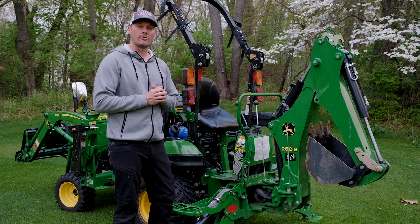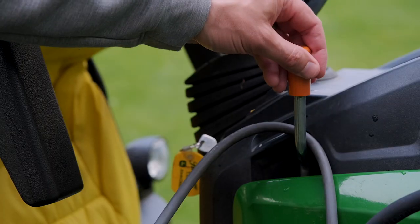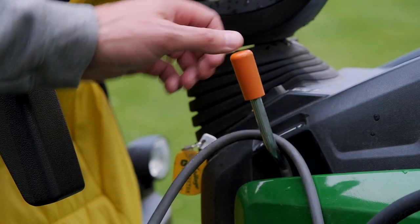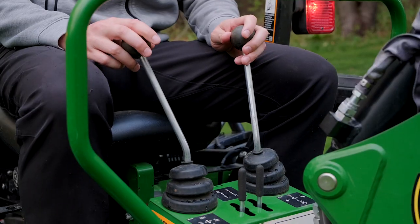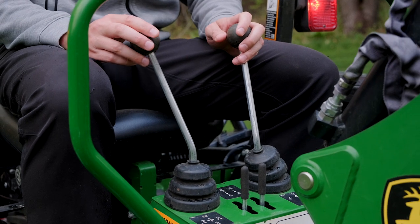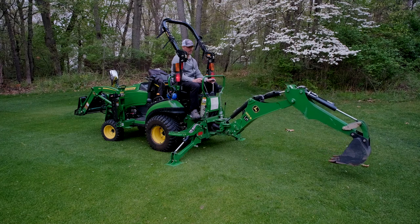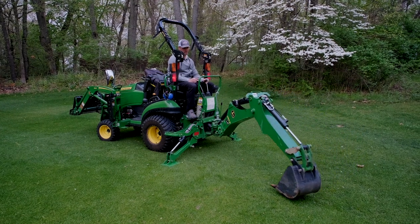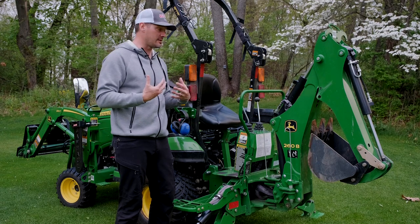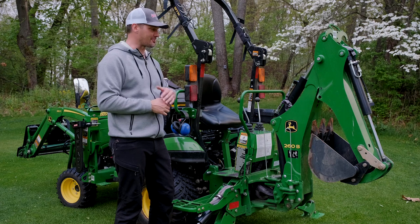Tip number one for backhoe owners: I don't pretend to be an expert myself, but what I've found helpful is throttling down on your engine throttle. It gives you much better fine-tune control over the backhoe joysticks — you can really master where you want the backhoe to go precisely. You have the scoop operation, the boom, the extension, the angling — it's a lot going on. For me, I'm comfortable running it at a very low, almost idle position throughout use.